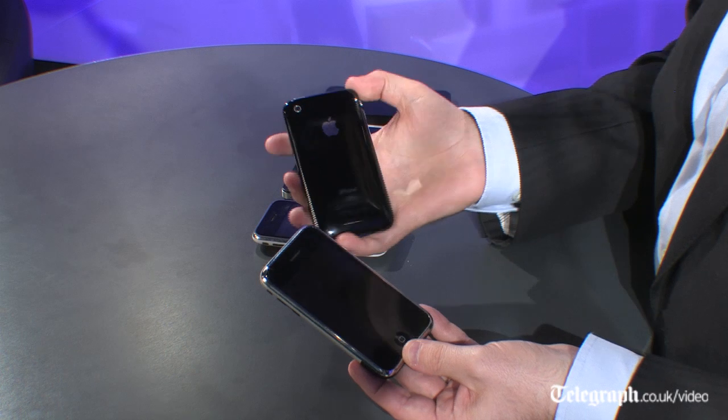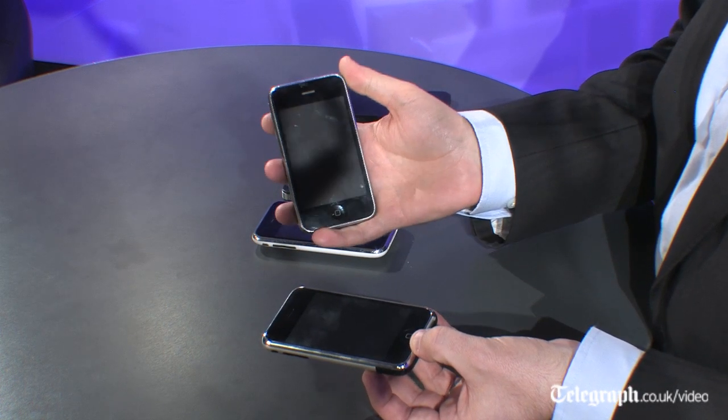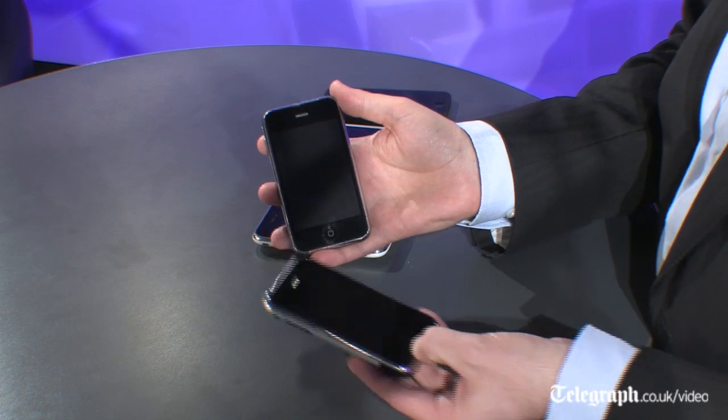In 2008, after the original iPhone, Apple kept pretty much the same form factor but changed to an entirely plastic back. This is the iPhone 3G, which is the first iPhone to have 3G connectivity. The original one, as anyone who tried to get their email on the move will know, only had Edge connectivity.